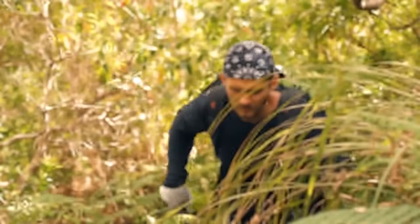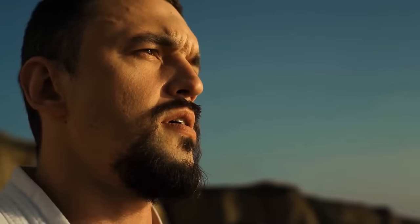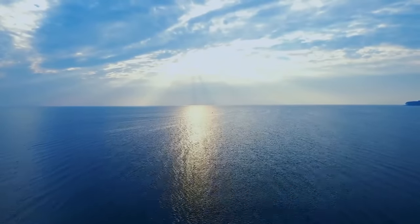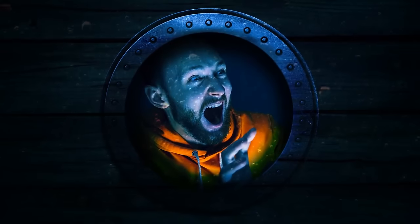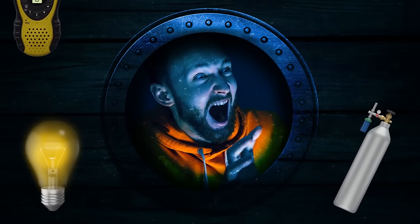We've heard stories about people surviving in the desert, Amazon forest, and uninhabited islands for weeks. But there is one story that can really amaze you — a guy who spent three days inside a sunken ship at the bottom of the Atlantic Ocean. He didn't have oxygen tanks, electricity, communications, or food — but he survived.